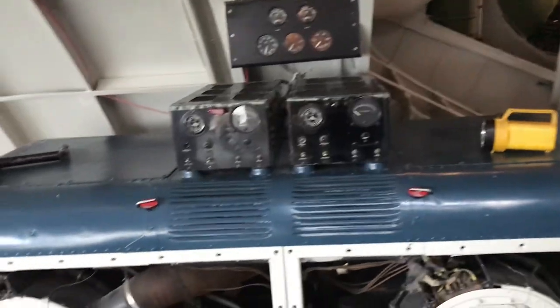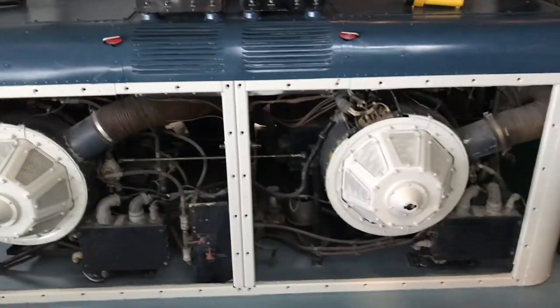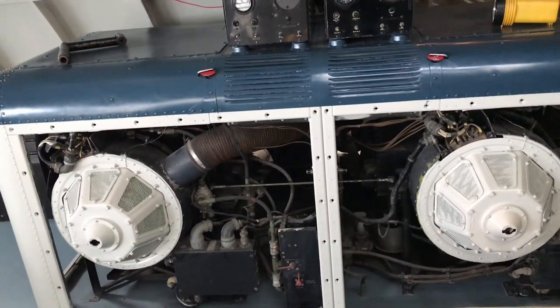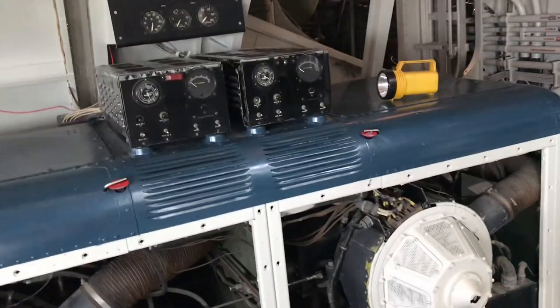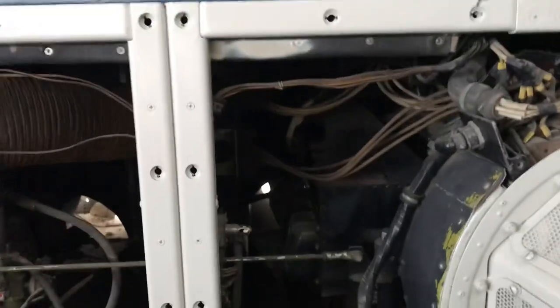What you're looking at here are your auxiliary power units — the APU. It's two Franklin four-cylinder aircraft engines connected to generators. They're horizontally opposed engines.